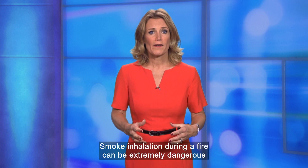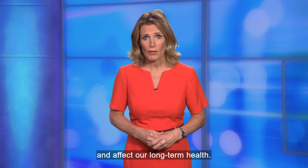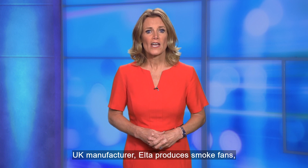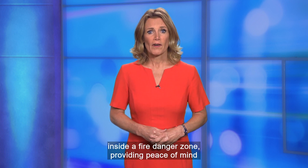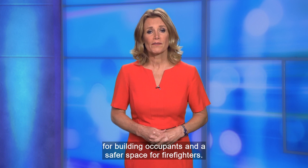Smoke inhalation during a fire can be extremely dangerous and affect our long-term health. UK manufacturer Elter produces smoke fans which provide emergency smoke extraction inside a fire danger zone, providing peace of mind for building occupants and a safer space for firefighters.